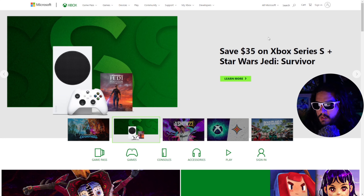Microsoft just announced that you can save $35 on an Xbox Series S and Star Wars Jedi Survivor when you buy them together. That's why I was saying if you're a Star Wars fan and you're still playing your older Xbox One, or your Xbox 360, or your original Xbox and you've been thinking about upgrading to the latest Xbox, now would be a good time and a proper motivator to do it.